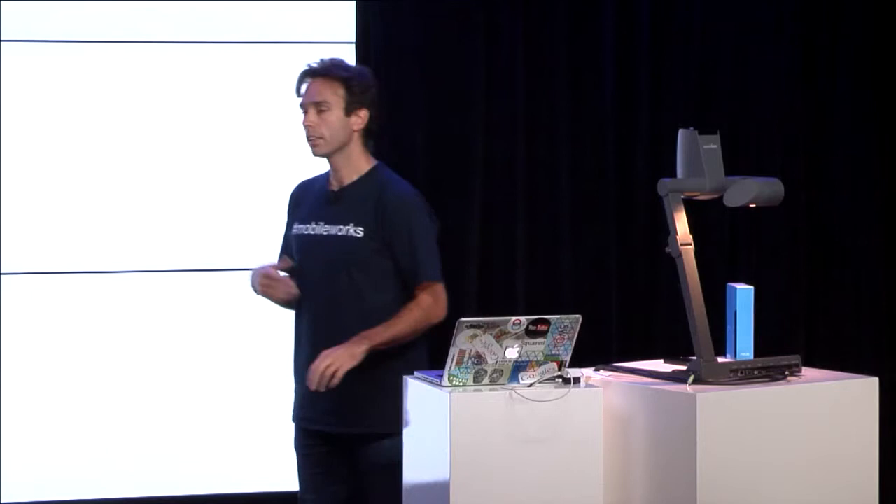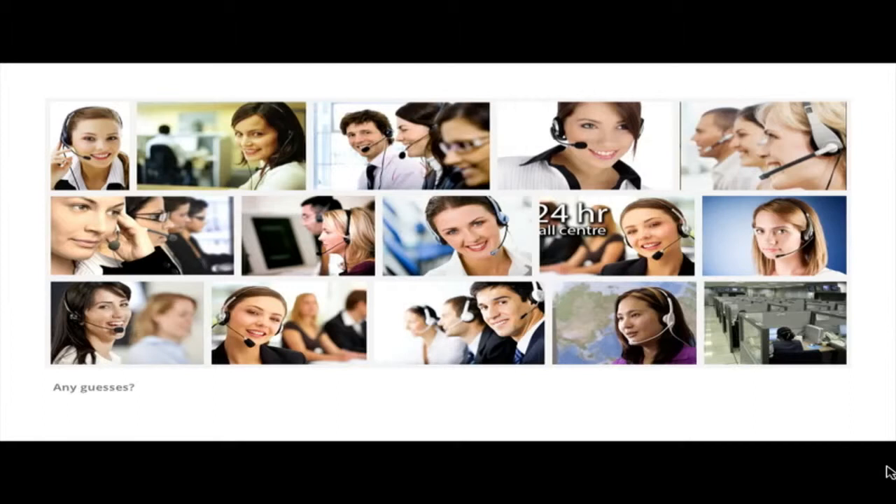There's another way that people purchase stuff. Can anyone guess what that way is? Shout it out, please. Any phones? Yeah, you can be confident with that. Phones! So yes, contact centers.